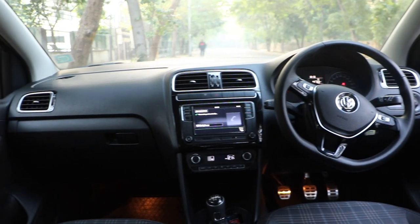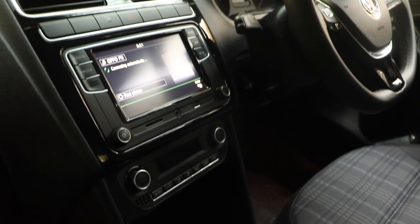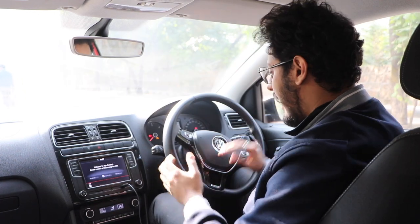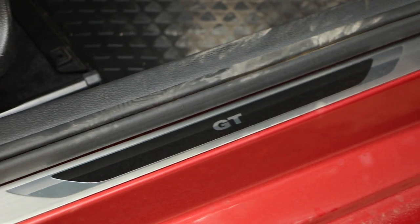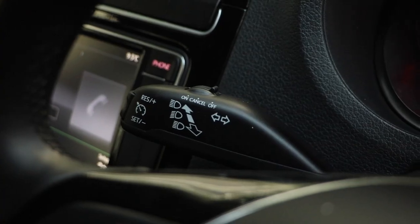Inside the cabin you are greeted by an all-black dashboard with a similar color for the seats. The interior design of the Polo hasn't changed much over the years, but some bits have been added, like the infotainment system with Android Auto, Apple CarPlay and MirrorLink, and a new flat-bottom steering wheel. There's also the GT Line scuff plate, the same twin-pod analog speedometer, and cruise control — a feature not available in most cars in this segment. The center console is easy on the eyes and not at all cluttered. Fit and finish quality is very good, showing it is a premium cabin, though it still misses out on features like a rear parking camera. But the motive of the Polo is not features — it's about the driving.